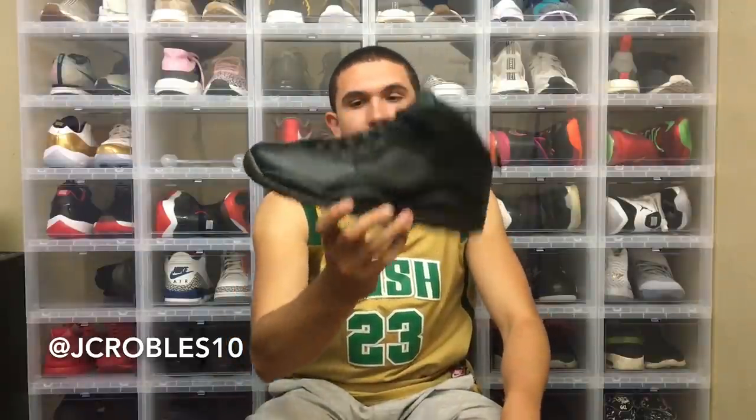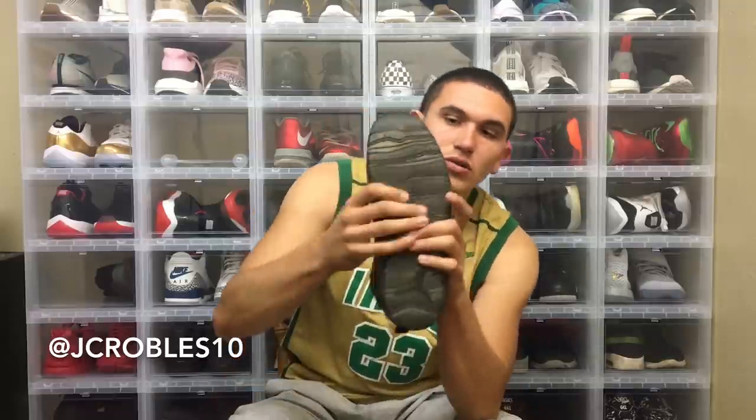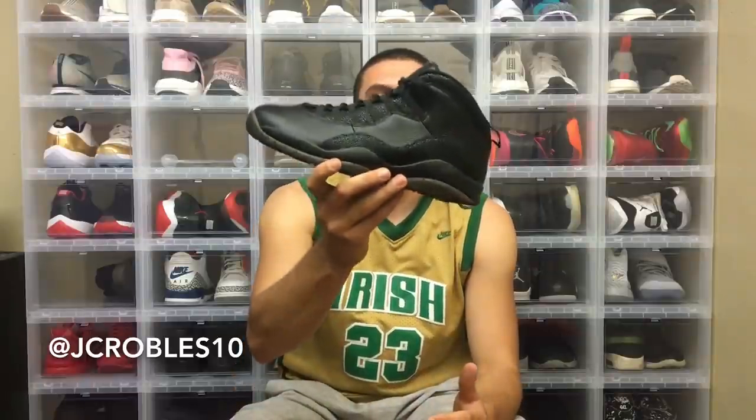I've never seen any other OVO Jordan in person, but just looking at pictures and on-foot shots, this is probably my favorite OVO. Right here we have the black OVO 10 — a super cool shoe. I haven't worn these yet but I got them for a great price. I love the smoke sole and how you can subtly see the OVO owl on the insole. I haven't seen the 12s in person, and Drake is one of my favorite rappers, so this is probably a shoe I'll keep for a long time. Hopefully I'll get to unwrap these soon.